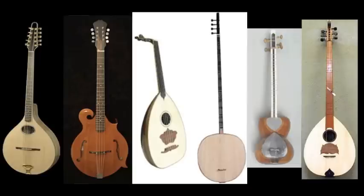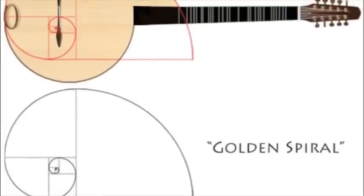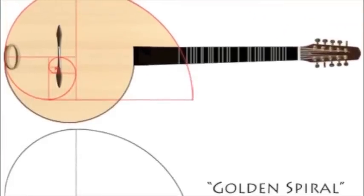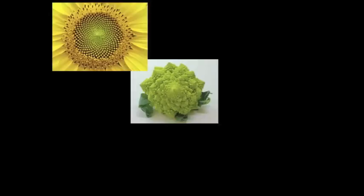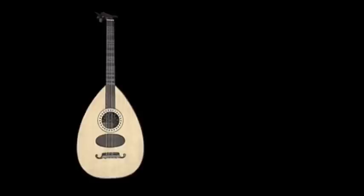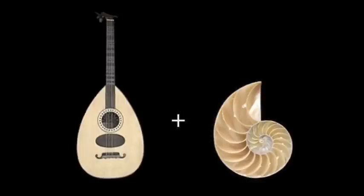The body is based on the shape of the golden spiral. This is an ancient geometric figure found manifest in many places in the natural world, for instance in the sea creature called the Nautilus. I call the instrument the Naut Lauta partly because it's like a lauta in the shape of a nautilus, and partly for the pun "not a lauta."